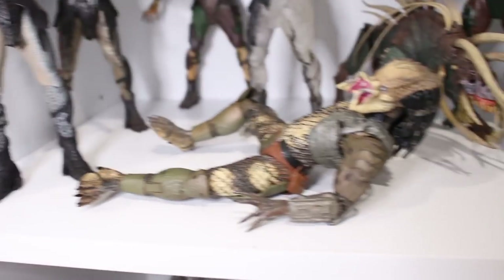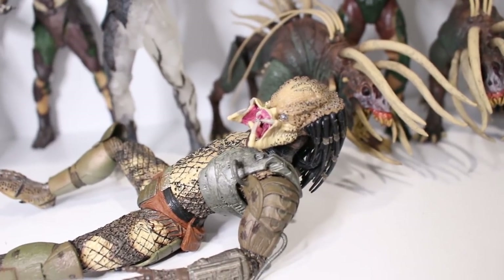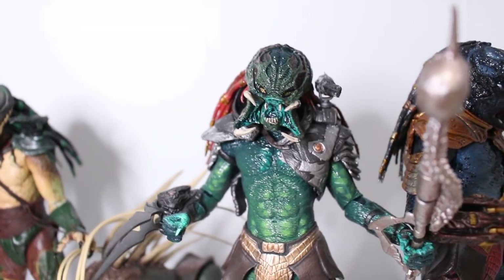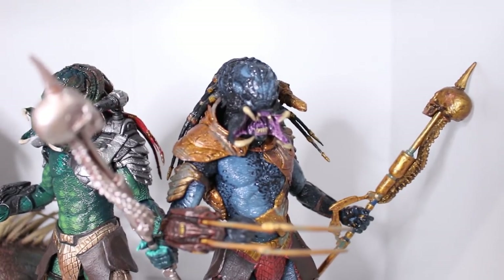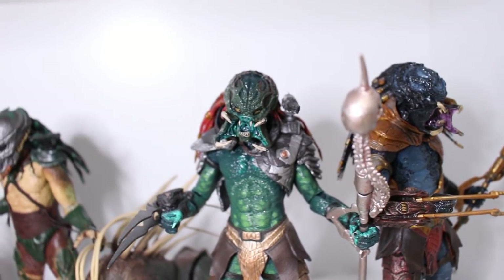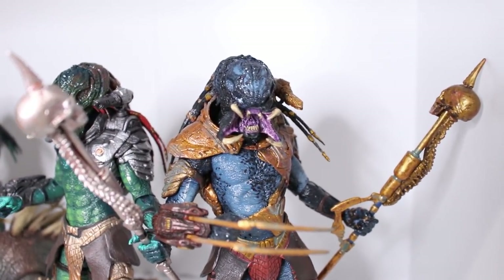These guys are absolutely picking on the poor classic Predator that came with the first line of Super Predators — the unlucky bastard is about to get decapitated. Here we have some of the Kenner-inspired Super Predators. I absolutely love these guys, especially the color contrast with the green and the blue. We have Scabbage over here on the left and the Nightstorm Predator over here on the right.